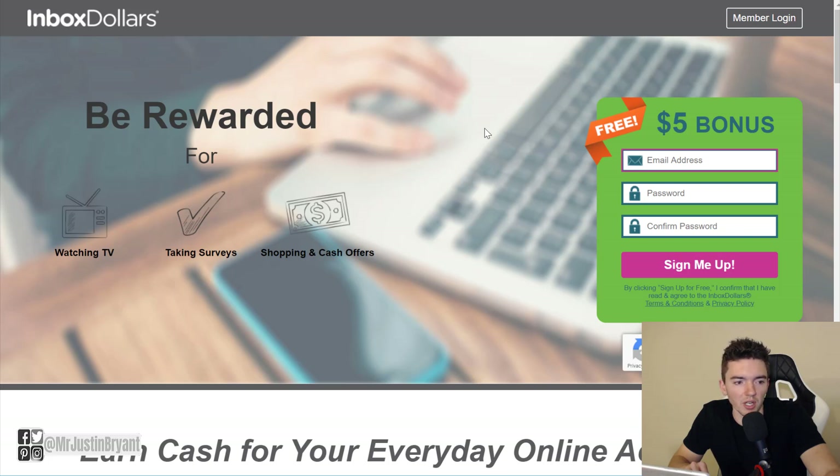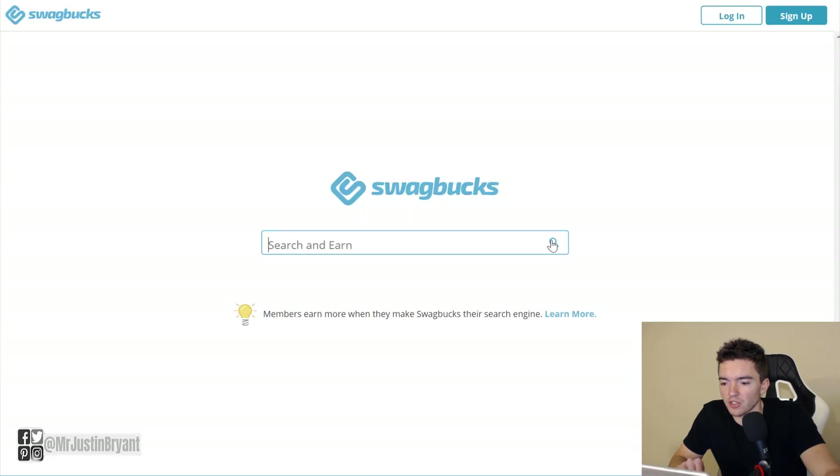It works very similarly to the Swagbucks search — it has a search bar that gives you Yahoo search results or similar, and you just use that instead of Google. You don't want to go out of your way to use it, because then it's not really passive income — it becomes work. InboxDollars is great if you use the internet a lot. They also pay you to check your emails, and they have surveys, videos, offers, a referral program, and about a $5 bonus just to sign up.